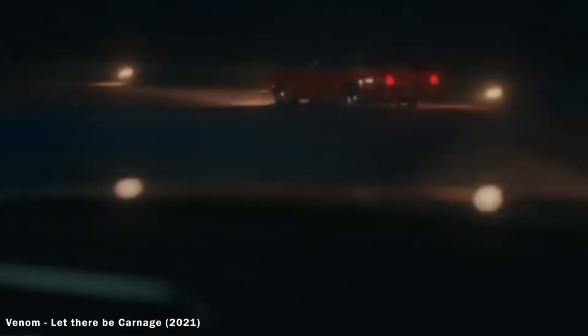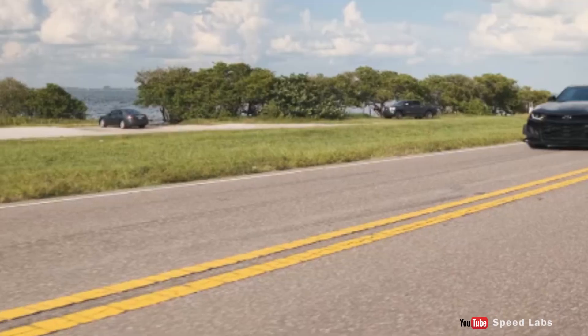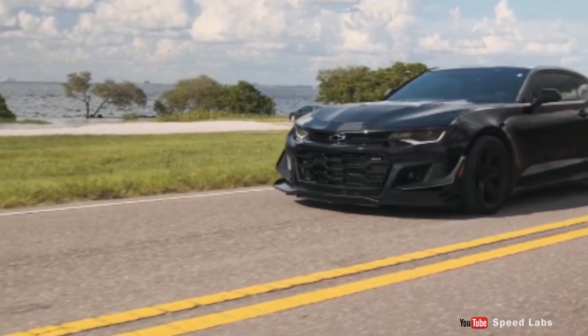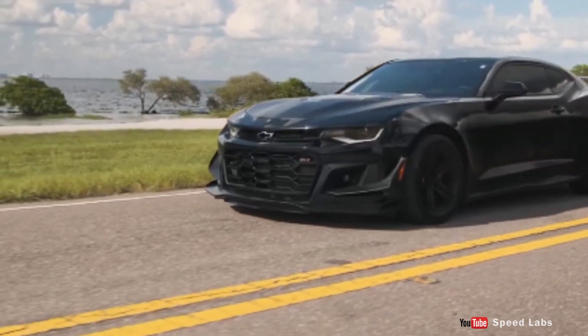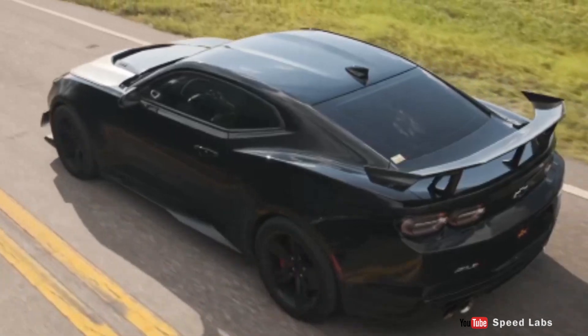Number ten: the Kia Telluride in Venom: Let There Be Carnage. The new Telluride SUV made a shocking appearance in Let There Be Carnage — it's definitely a promotional appearance, but it was exciting to see a Korean flagship on the big screen. As I said, 2021 was a really great year when it comes to movies. Which is your favorite car appearance? Let me know in the comments below — mine is definitely the Lada Niva appearance in Black Widow. Thanks for watching, see you in the next video!